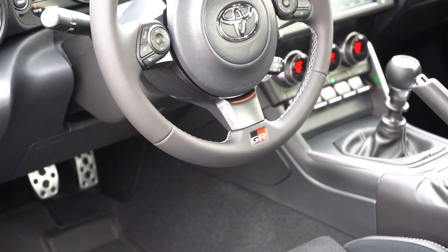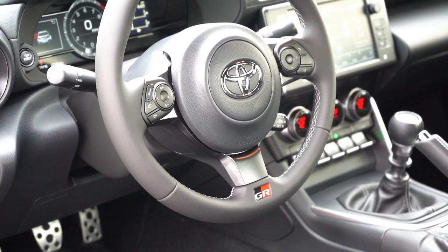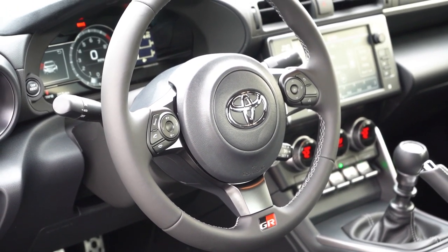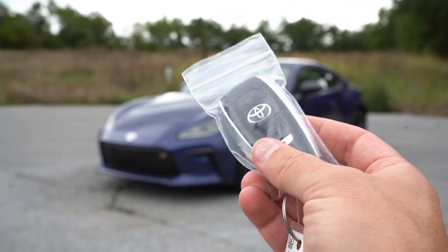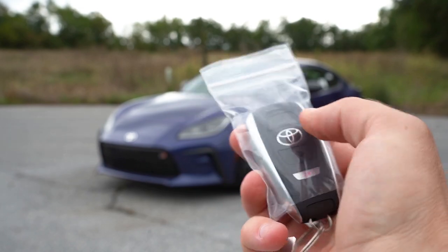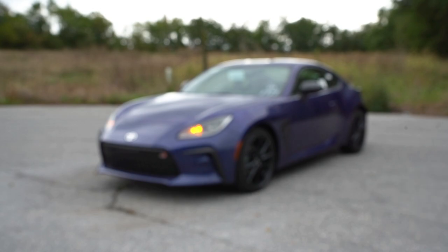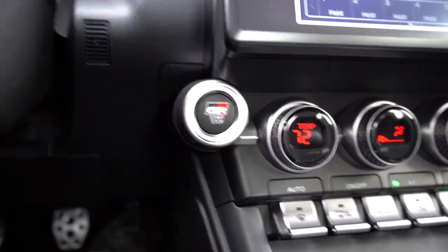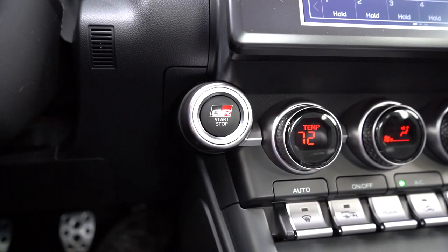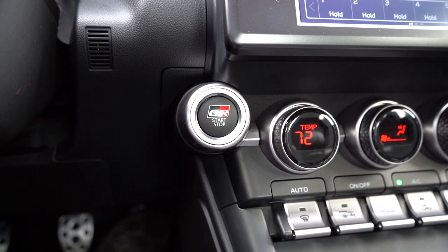The steering wheel is tilt and telescoping, leather-wrapped for all trim levels, with GR lettering at the very bottom portion — no issues there. For the key: this is definitely a Subaru key with a Toyota logo on it. Lock on top, the unlock button is the Toyota logo, and the bottom button pops the rear trunk. It's all keyless entry with a push-button start — put your foot on the brake and clutch and press the GR start-stop button located just to the left of the climate controls.